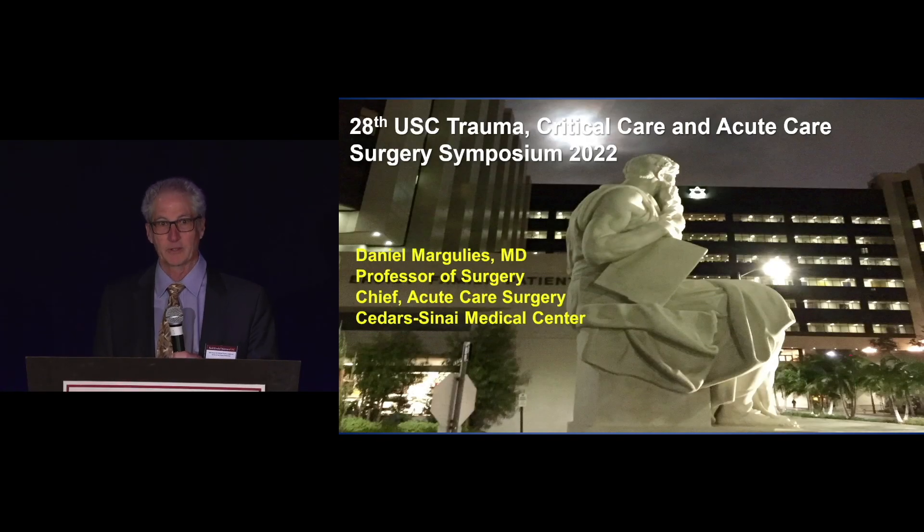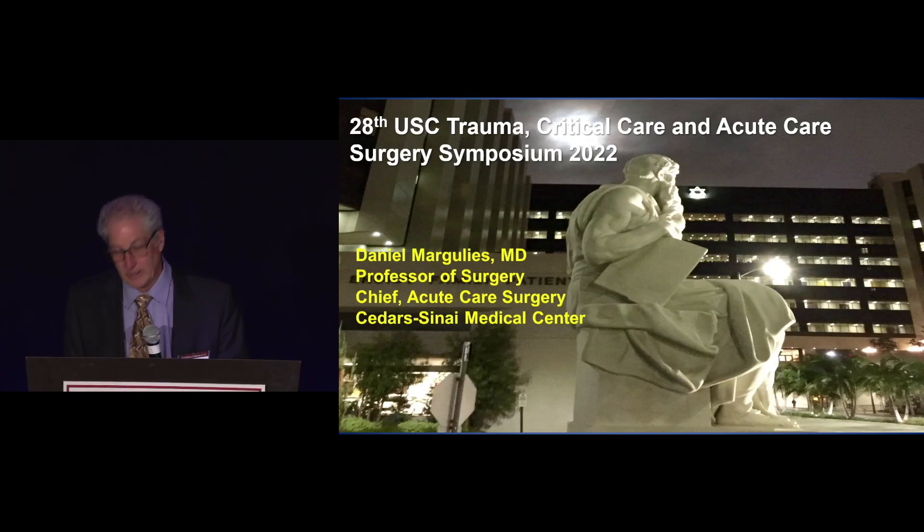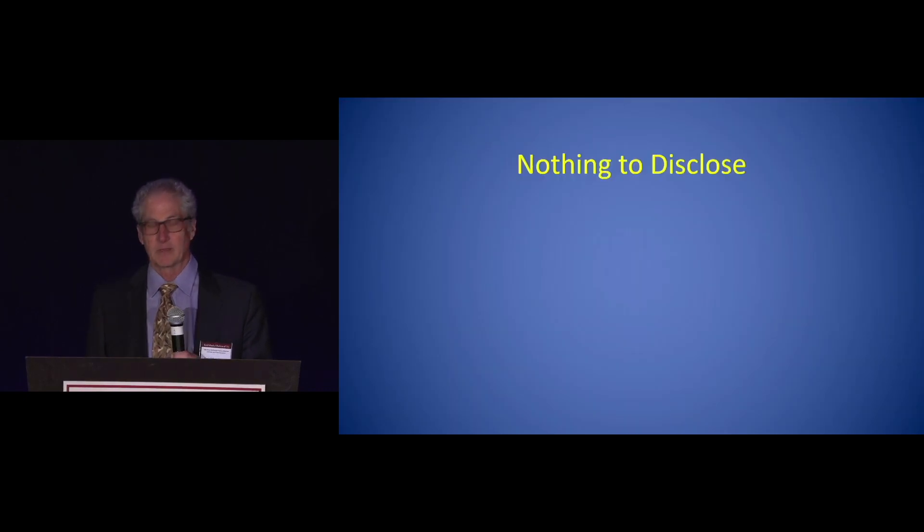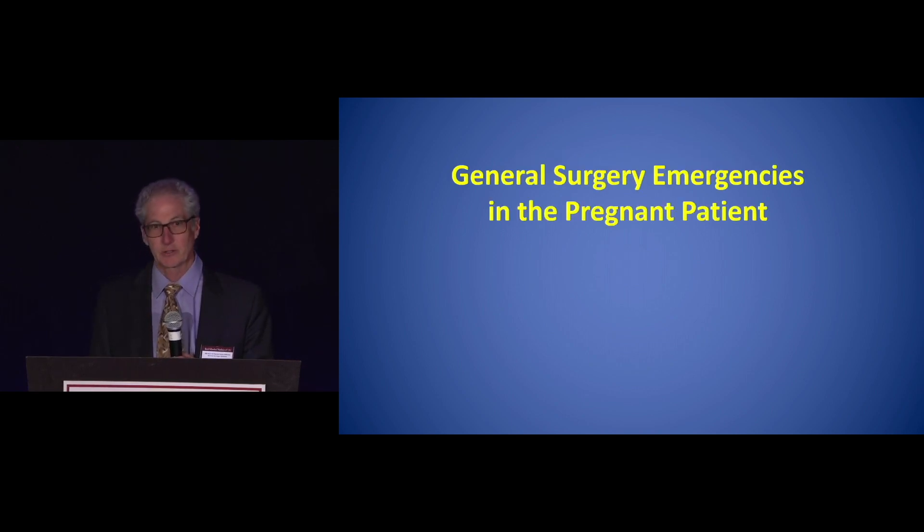I'm going to speak on pregnancy and emergency general surgery, which is not trauma. You're going to hear about pregnancy and trauma next. I have nothing to disclose.